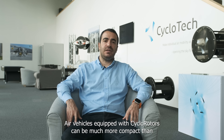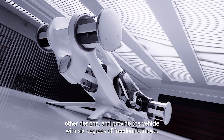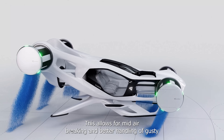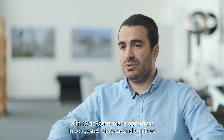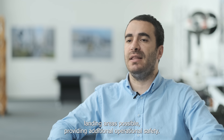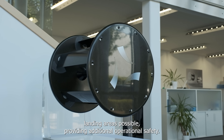Air vehicles equipped with cyclo-rotors can be much more compact than other designs and provide the vehicle with 6 degrees of freedom to move. This allows for mid-air braking and better handling of gusty and windy situations. Operations in congested airspace and confined landing areas become possible, providing additional operational safety.